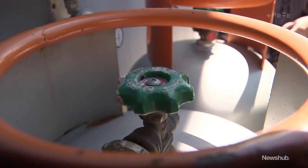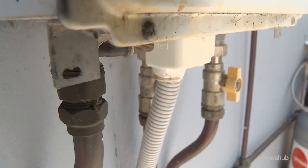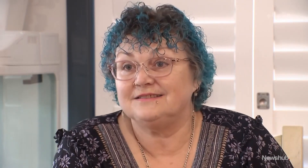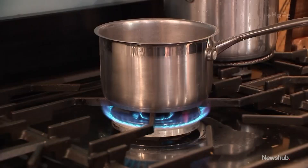Those gas bottles could become relics of the past if the Climate Change Commission's draft advice to phase them out by 2050 is followed. Sandra Keenan hopes that doesn't happen. She says it's unnecessary because she's done the costs and weighed up how much less they actually use. But her tolerance for the rising cost of these bottles is running out of gas.